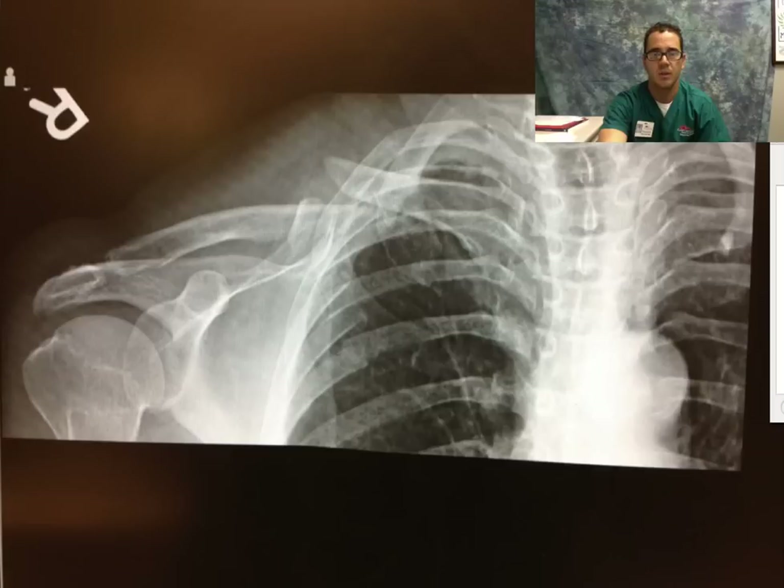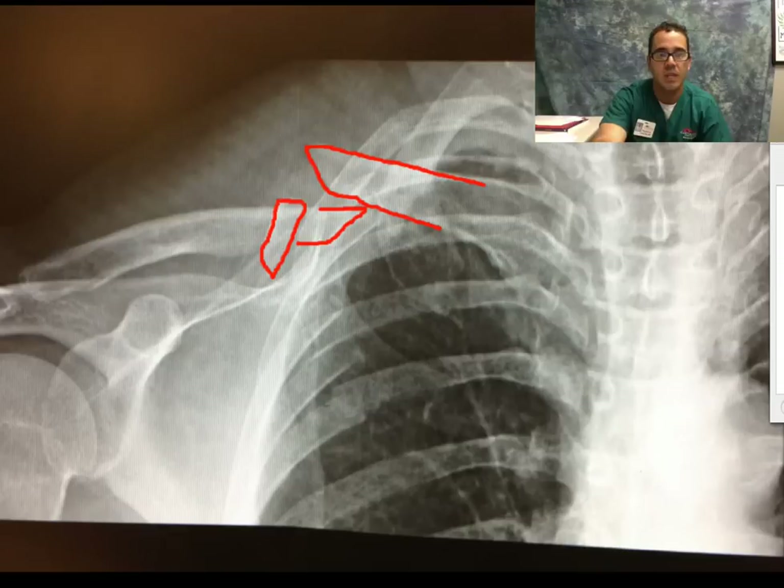Whenever you see a fracture, always look for the second fracture. The most commonly missed fracture in emergency medicine or radiology is a second fracture, because the first fracture becomes so obvious that you don't look in detail at the film. So let's see what else we find in this x-ray.